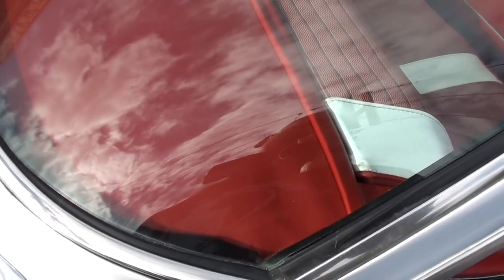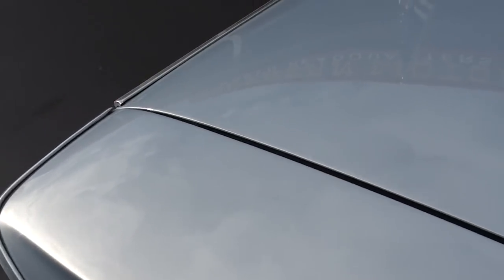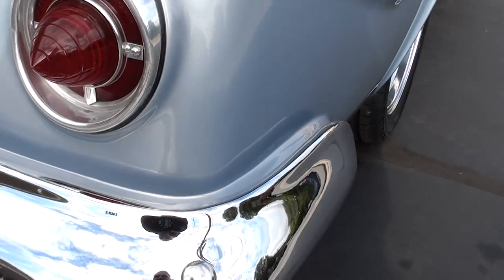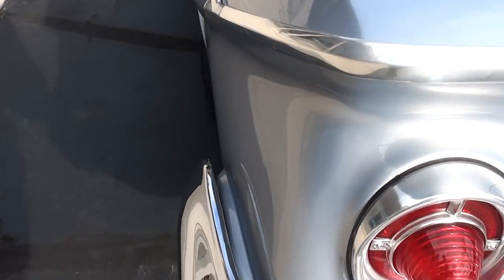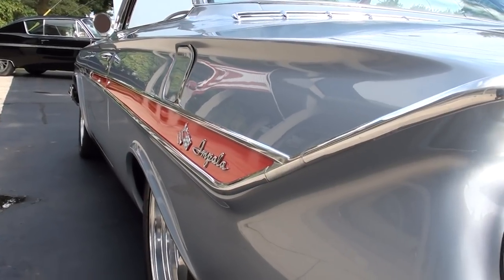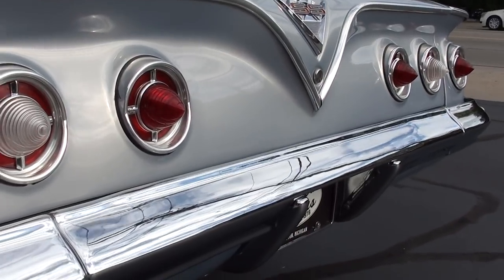This is supposed to be the original interior in this car. They've put new carpet in it, but the seats and stuff — that's all original. You can see how nice and straight that thing is down the sides. The car's just got a killer look to it.